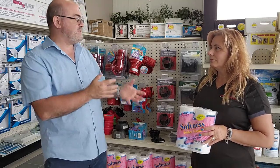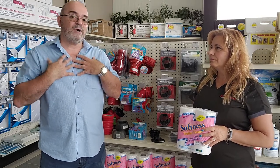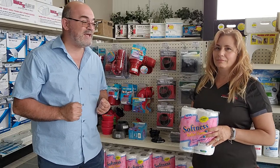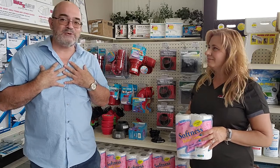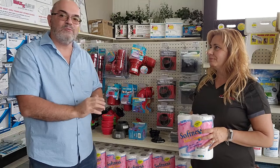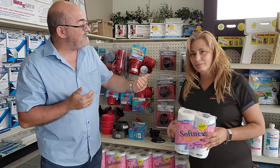Yes, RV toilet paper is a little more expensive, but it's going to save you a big headache. A little hint: instead of buying a pack at a time, ask Annette about buying a case for the season — you may save some money. Never mind the pack-by-pack cost when you consider what happens if your sensors get clogged.